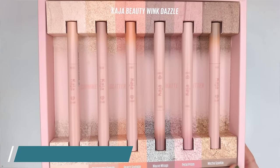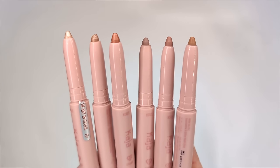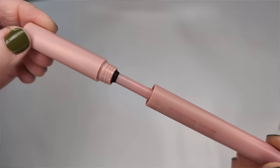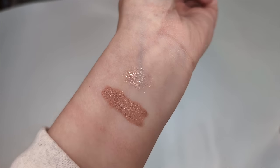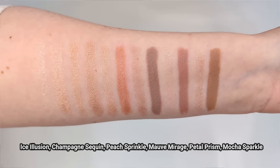Moving on to eyes. I have a PR package from Kaja, a Korean beauty brand sold at Sephora. These are their new Winkdazzle eyeshadow and glitter multi-sticks. I haven't seen anything else quite like this on the market. They're a traditional eyeshadow stick, but on the other end is a little sponge tip applicator dipped in glitter powder. The first three shades have a shimmer finish and the last three are more matte. Today I want to use the shade Mauve Mirage, which is one of the matte finish eyeshadows — it looks so cool toned and I feel like it'll go with my outfit.